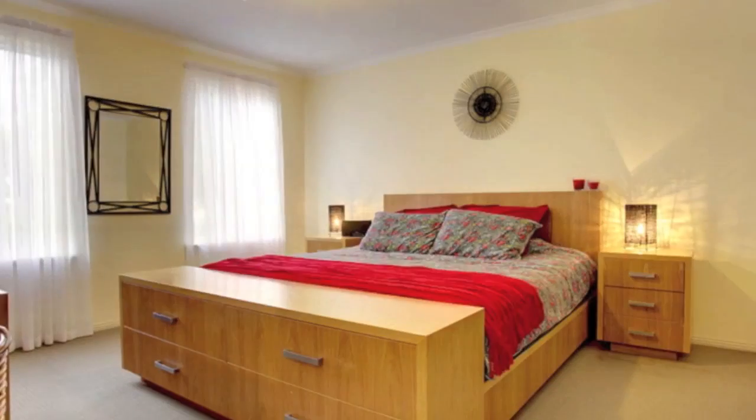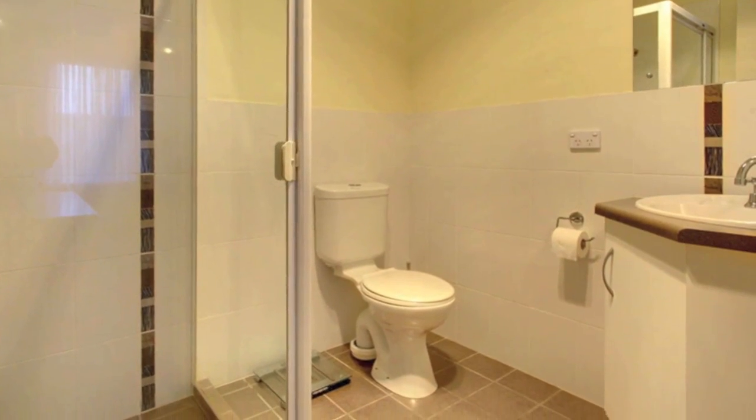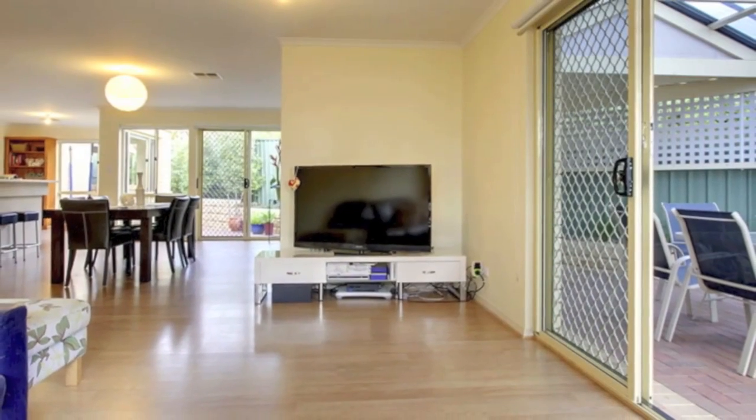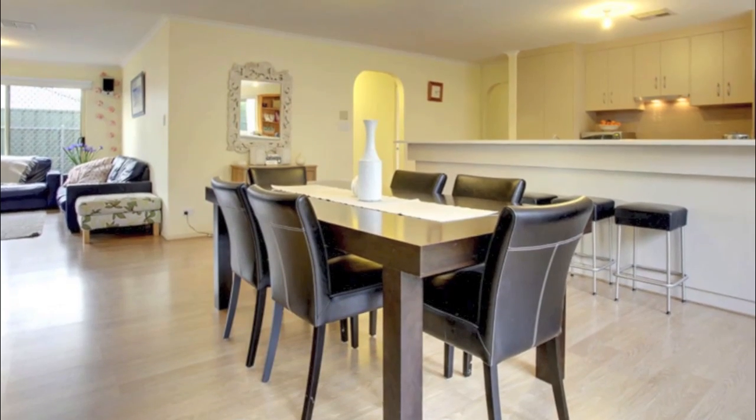There are three well proportioned bedrooms, the master with a fresh modern ensuite and a walk-in robe. The large open plan living area features an abundance of windows, providing lots of natural light and has an extremely versatile layout with flexible options.